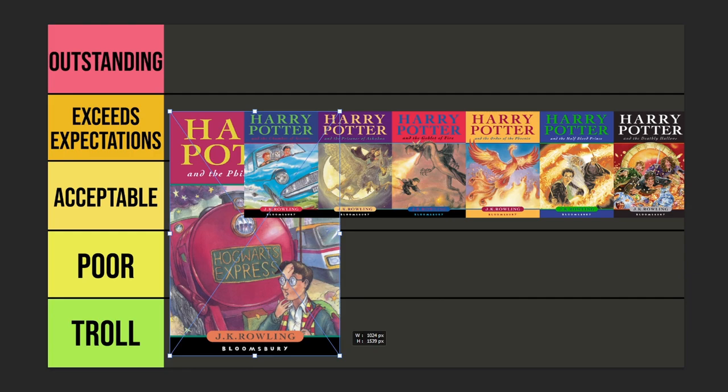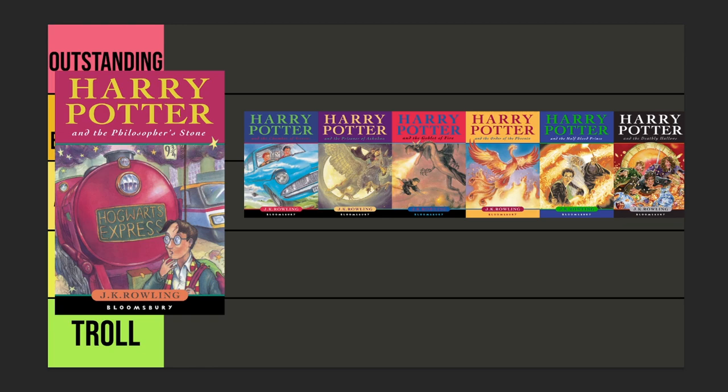Starting off with the British editions, we have Harry Potter and the Philosopher's Stone, with Harry depicted here with the scar and standing in front of the Hogwarts Express. You can see Platform 9¾ in the background. This one was quite iconic for me — I remember looking online and thinking, wow, that's the original. But, sorry to my UK friends, this one just does not capture that same level of magic that I got from Mary GrandPré's Sorcerer's Stone. There's nothing that really jumps out and says this is a book about magic. So for me, I'm going to put this one in the Acceptable category.